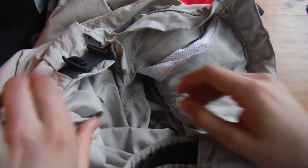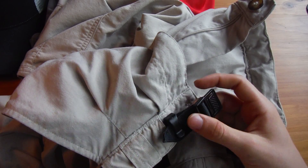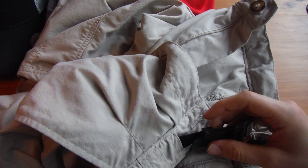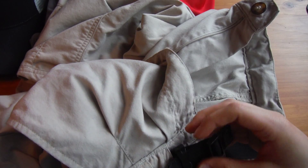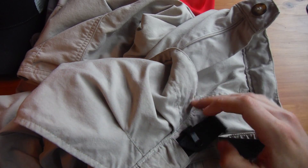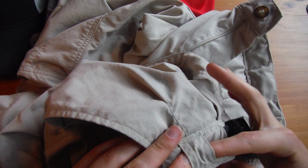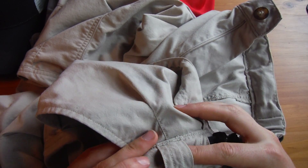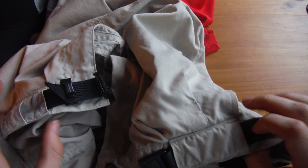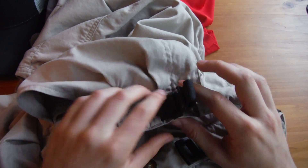The belt I haven't successfully taken off, but I'm fine with it staying on. It's lightweight, thin, nylon, and sturdy. I thought about replacing it with something wider for more comfort, but it's working fine. There's an extra belt loop on one side that I use to feed the extra fabric through.